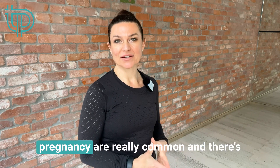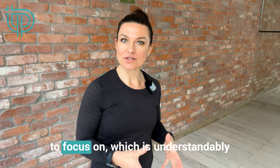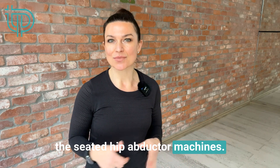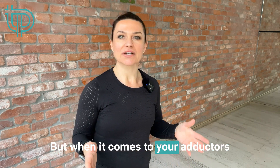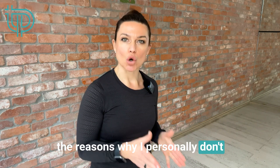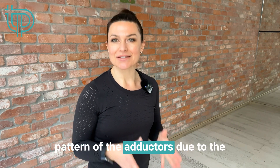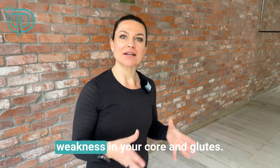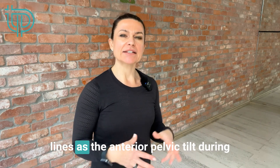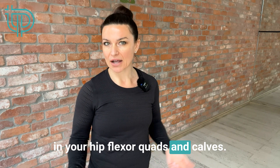Glute and core weakness during pregnancy are really common, and these are areas we absolutely need to focus on, which is understandably why some people might turn to the seated hip abductor machines. But when it comes to the seated hip adductor, one reason I personally don't program this exercise is because of a common compensatory pattern of the adductors due to weakness in your core and glutes. This is along the same lines as anterior pelvic tilt during pregnancy causing increased tightness in your hip flexors, quads, and calves.